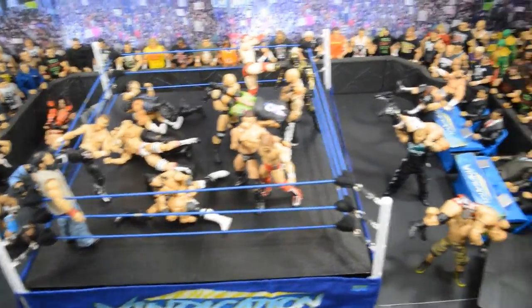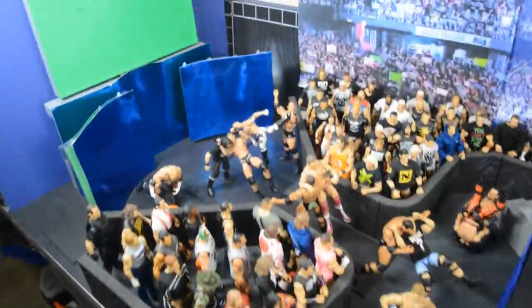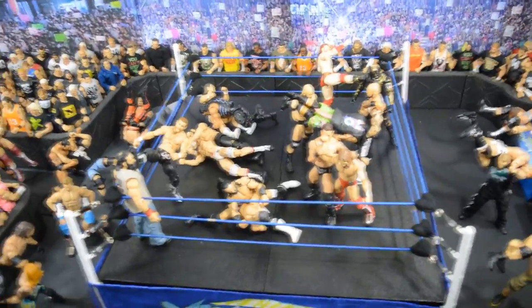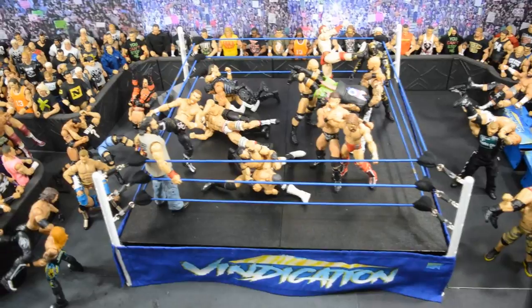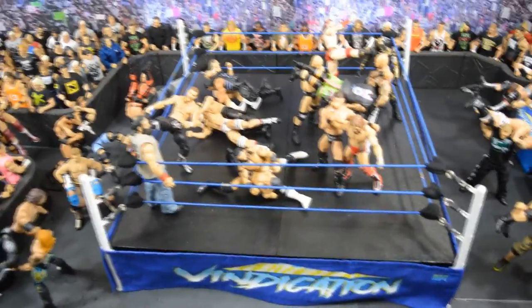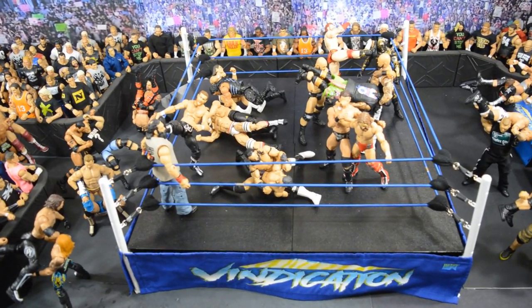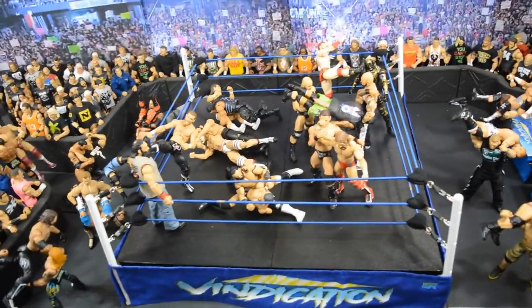That's going to do it for my first ever WWE action figure setup. I plan on doing more of these with different themes and WWE superstars. If you have a recommendation for an action figure setup, let me know in the comments. Shoutout again to BrettoLive for the idea. Subscribe for more epic WWE and WWE figure-related videos — I'll see you in the next one!